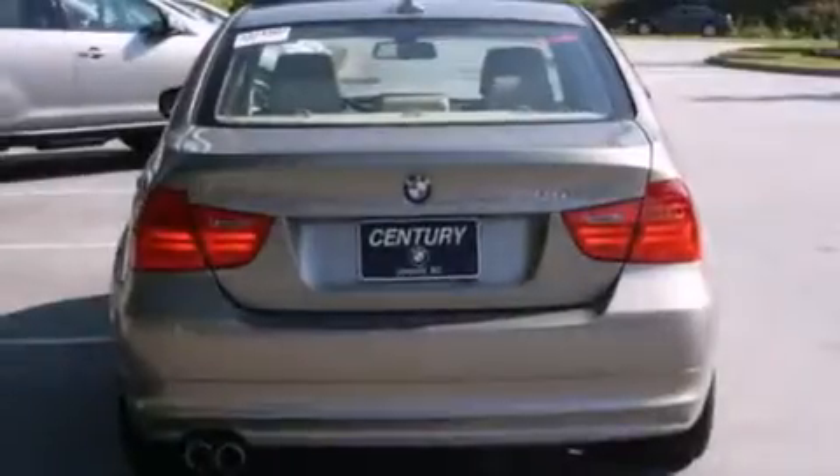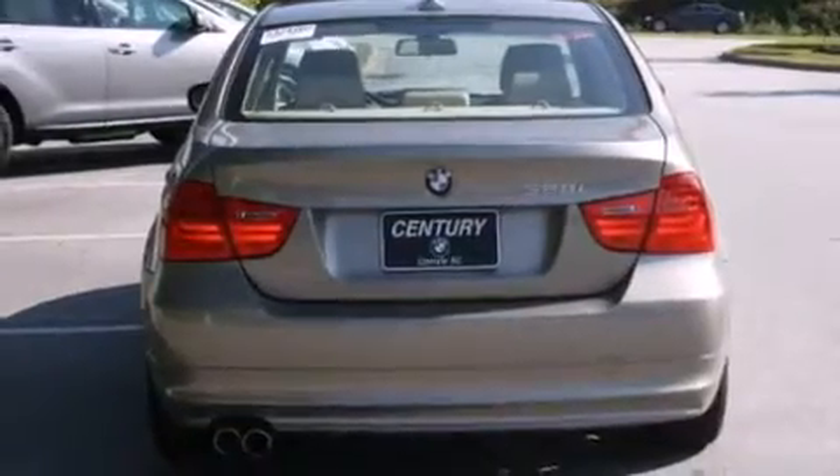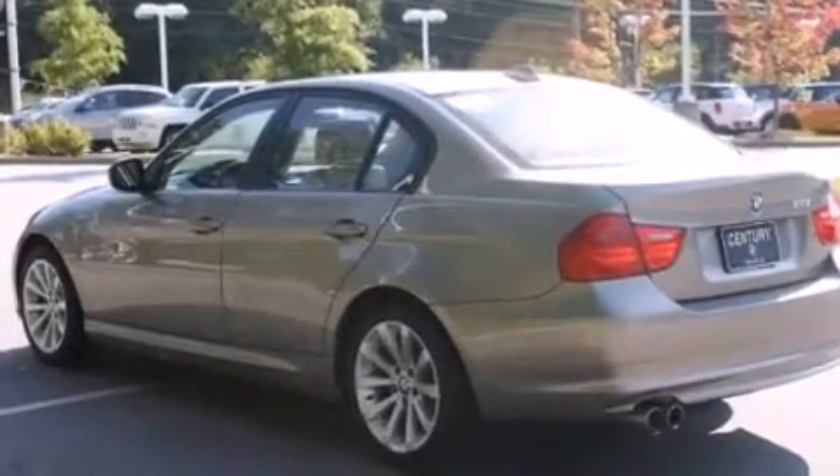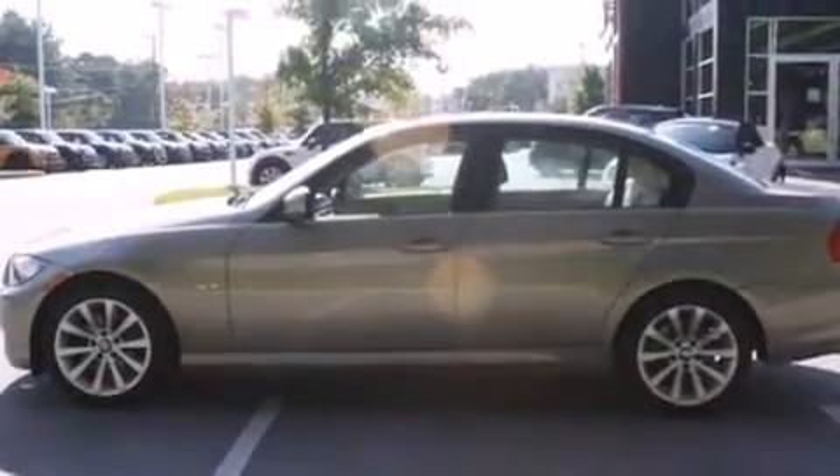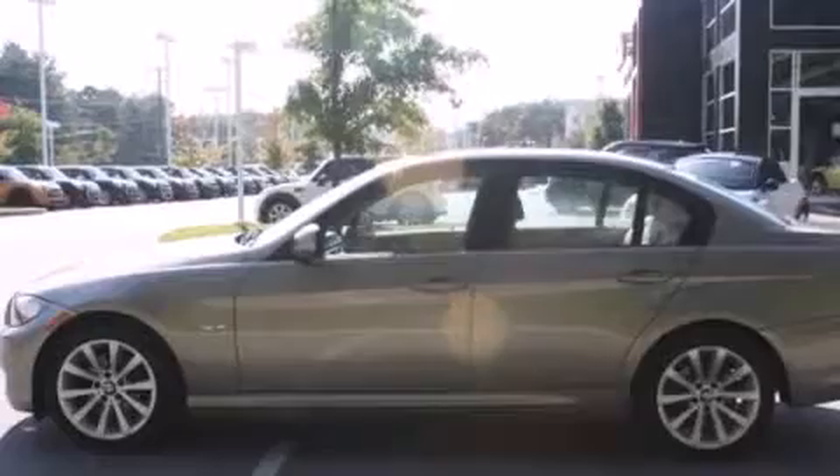Its top features and packages include the premium package, the value package, a heated steering wheel, and heated seats that can warm you up in seconds, keeping you and your passengers comfortable the whole trip.